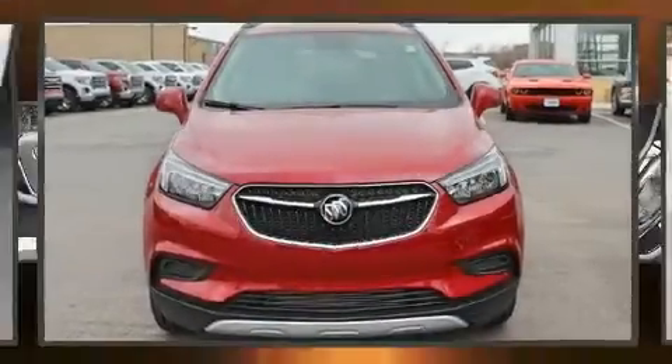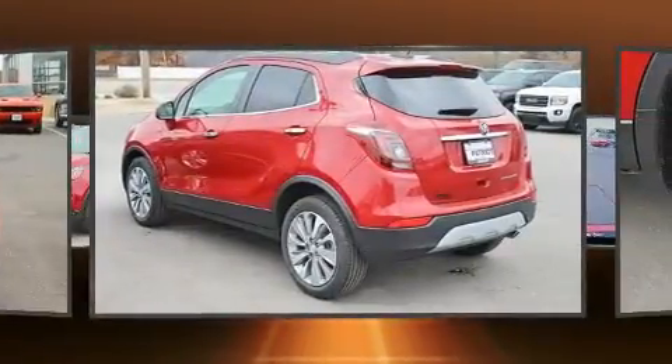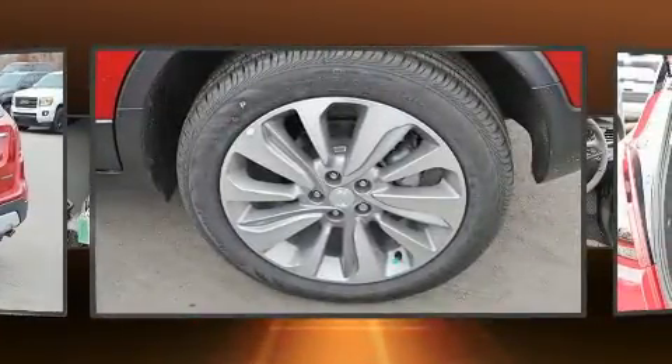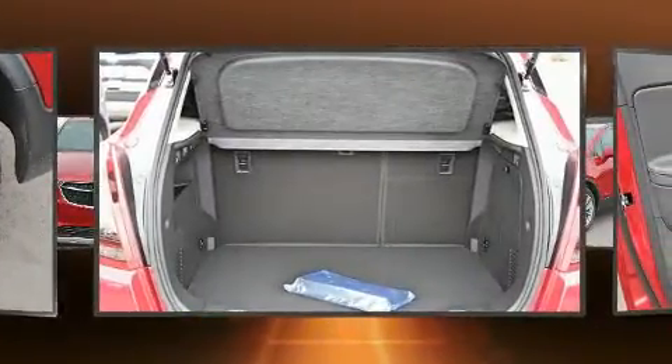Come test drive this 2020 Buick Encore. It features an automatic transmission, front wheel drive, and an efficient four-cylinder engine. A turbocharger is also included as an economical means of increasing performance.